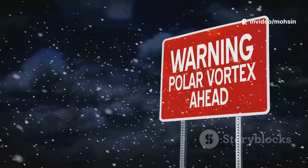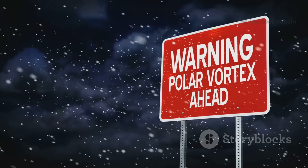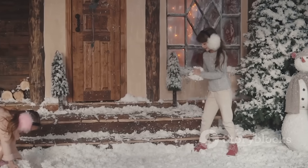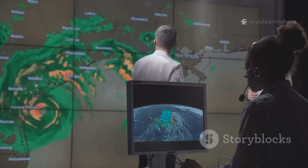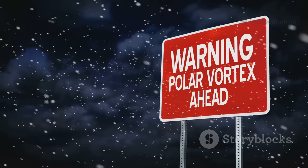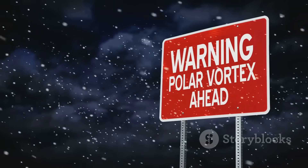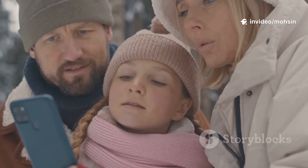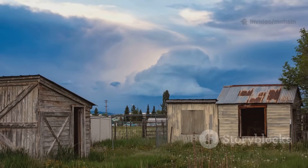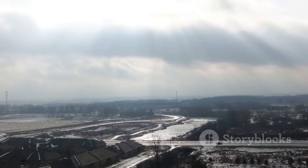If the SSW is strong and a blocking high forms, cold air from the east or north could flood in — that's when a white Christmas becomes possible. But this is the most uncertain part of the forecast. The models could change, the vortex could recover, or the blocking high might not appear. The potential for snow is real but not guaranteed. We'll need to watch the forecast closely, day by day. The signs are promising for winter drama — will it deliver? Only time will tell.